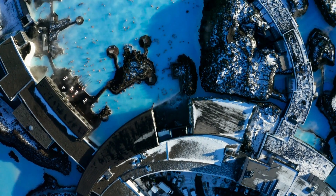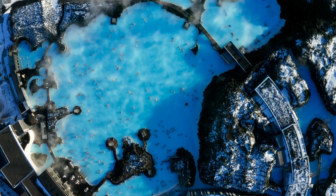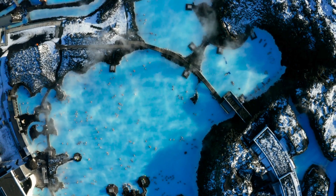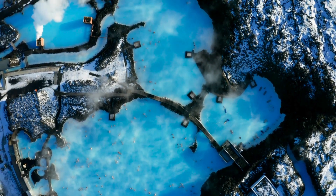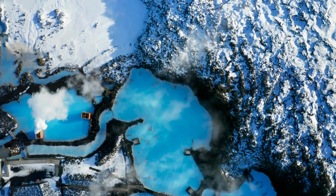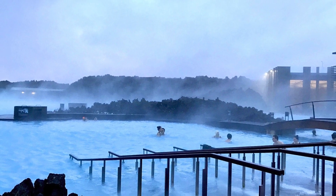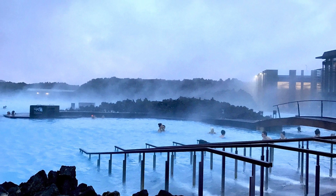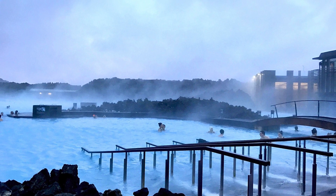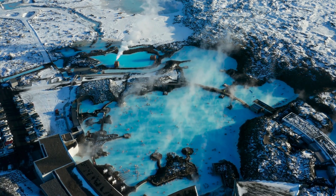Located in the heart of Iceland's dramatic volcanic landscape, the Blue Lagoon is a geothermal spa that attracts visitors from around the world. It was formed in 1976 during the operation of the nearby Svartsengi geothermal power plant, and over the years it transformed into a world-class spa. The lagoon's vibrant blue water is rich in minerals, giving it its iconic colour and renowned healing properties.